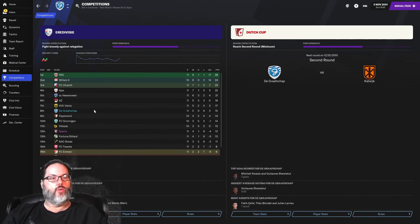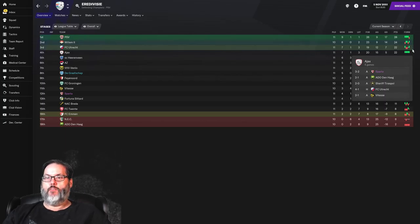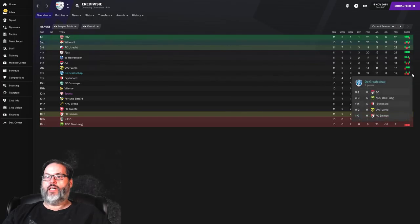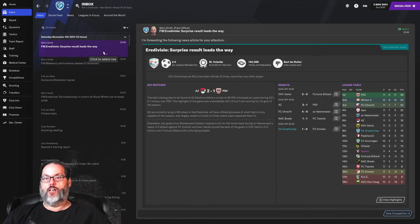Looking at the standings — we are eighth in the table with 15 points from 11 matches and a plus three goal differential. PSV, Willem, and Utrecht are up top. Ajax has come back to 22 points from 11 matches after a bad start, winning all five on the bounce. We are the first club with three losses in recent form, but only four points separate us in eighth from Breda in 14th. We could be fighting against relegation — I'd like to get a run of results.